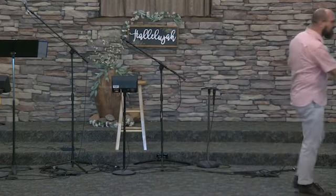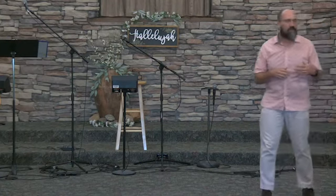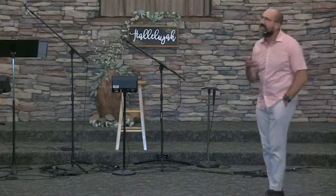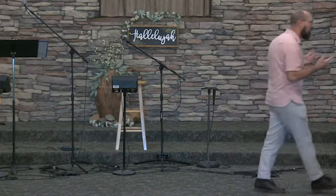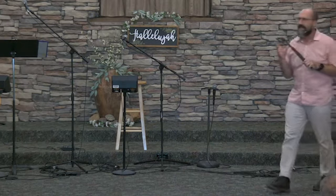One of the fun things to do is to go through the barns and just explore and try to find something you've never seen before and then guess what it was used for. I brought a couple of those things. I want to see if anybody can tell me what this is.